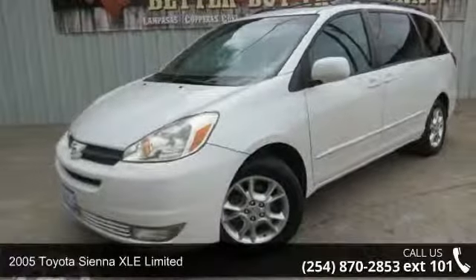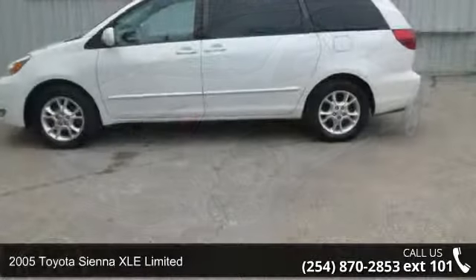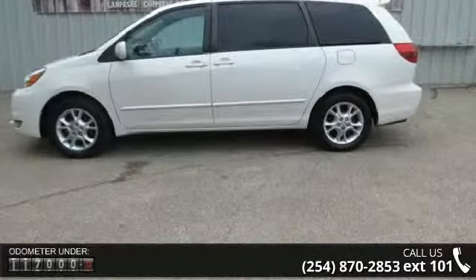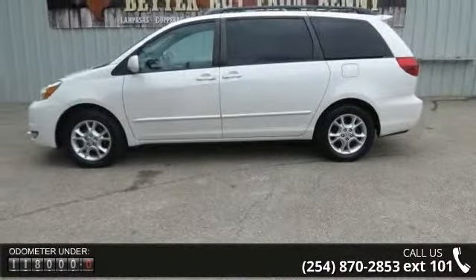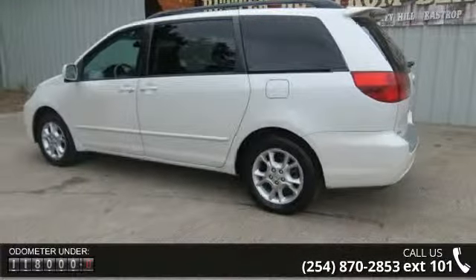Presenting the 2005 Toyota Sienna. If you are looking for an automobile with great features, look no further. This vehicle comes with a reliable 6-cylinder engine connected to a smooth shifting automatic transmission.